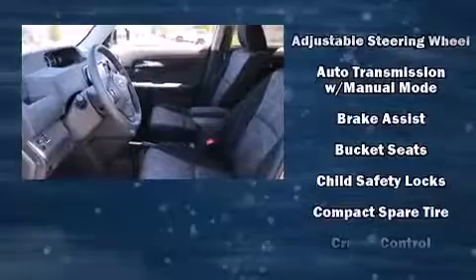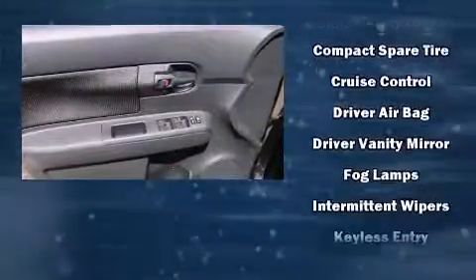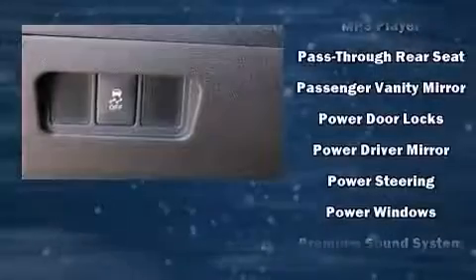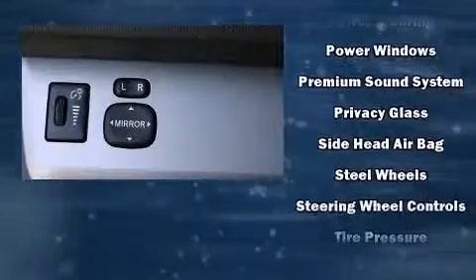Passengers are protected by various safety and security features, including front and side impact airbags, traction control, a panic alarm, and four-wheel disc brakes with ABS. Brake Assist technology provides extra pressure when applying the brakes.